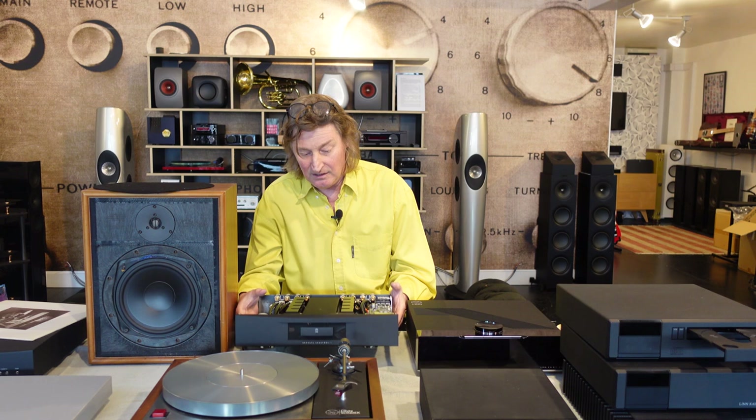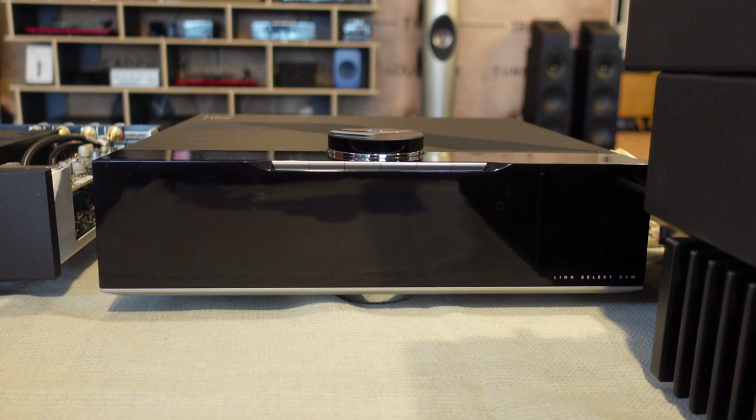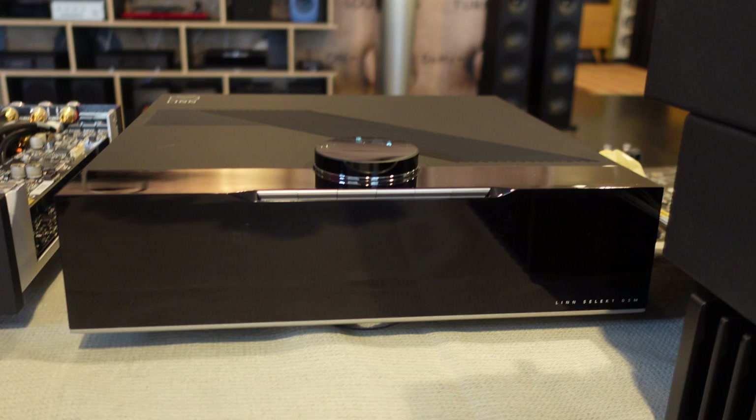Linn also, just a few years ago, introduced Selekt, which is a level for an integrated system. The Majik integrated streamer and amplifier was around about £2,950 in its latest version. This one goes from about £5,000 up to about £9,000 depending on specs — beautifully made front panel, nice big volume knob. And that came with Katalyst DAC, which was their highest quality until last week's video, where they came up with a thing called Organic. Organic is the next level, and organic might even be the next video.